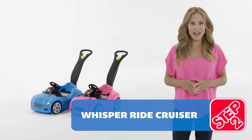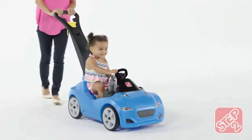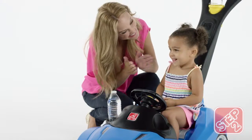Add fun to peace and quiet with the WhisperRide Cruiser. Because of the quiet tires, this Cruiser is perfect for relaxing strolls. Cup holders for both the little drivers and the adults behind the Cruiser are also included.